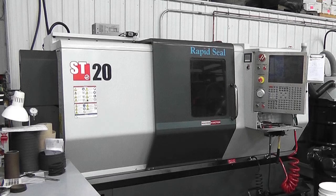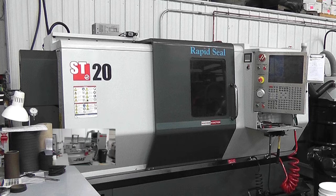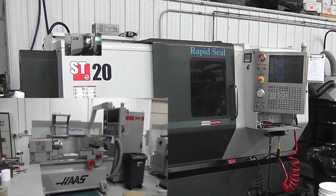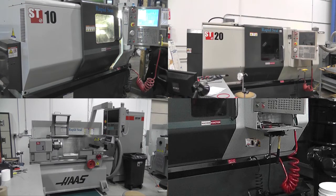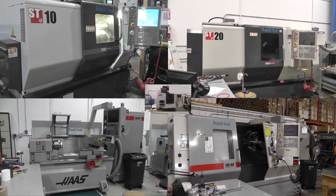High Tech Seal's utilizes a number of heavy-duty machines such as Haas TL-1s, ST-10, ST-20s, SL-30 and Mini-Mill 2.